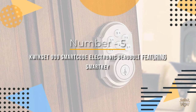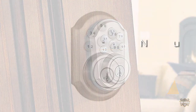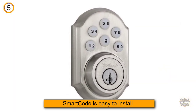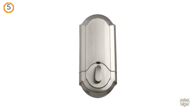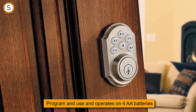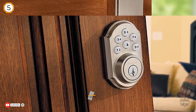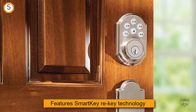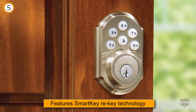Number five: Kwikset 909 SmartCode electronic deadbolt featuring SmartKey in satin nickel. Control access using your personalized code for keyless entry convenience. SmartCode is easy to install, program, and use, and operates on four double-A batteries. Features SmartKey rekey technology as the backup keyway, one-touch locking with a motorized deadbolt, and a backlit keypad for increased visibility. Includes eight customizable access codes plus a master code option.